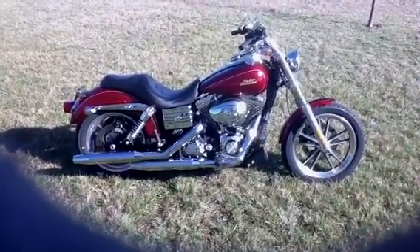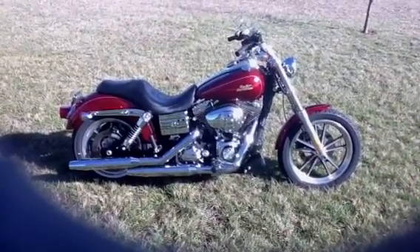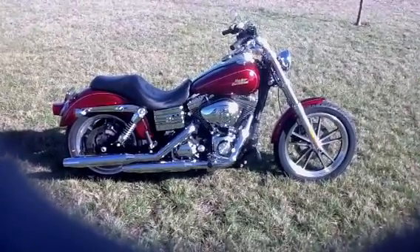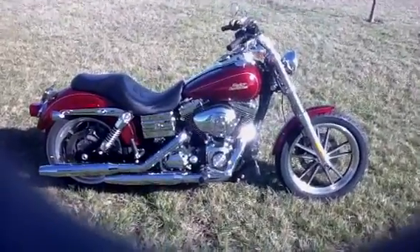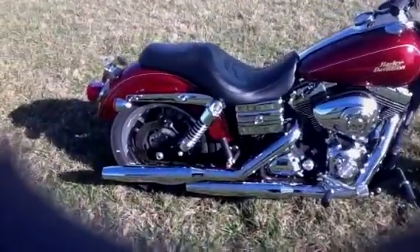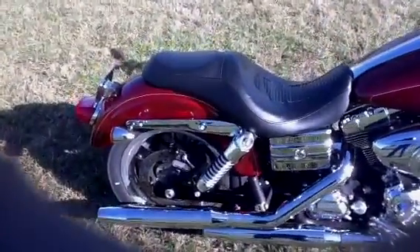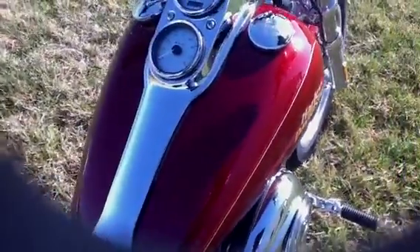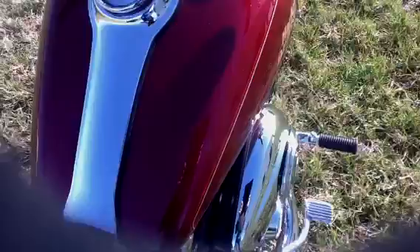This is a 2009 Harley-Davidson FXDL Lowrider. Very low mileage bike with 6,400 miles on it. It has a metallic red paint job with pin striping that really jumps out in the sun — you can see a lot of gold in it.